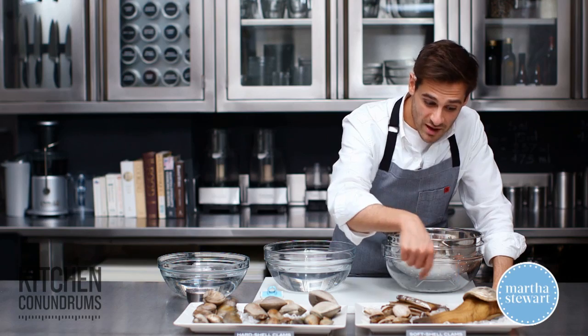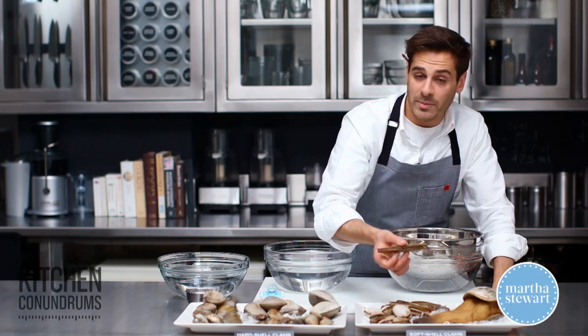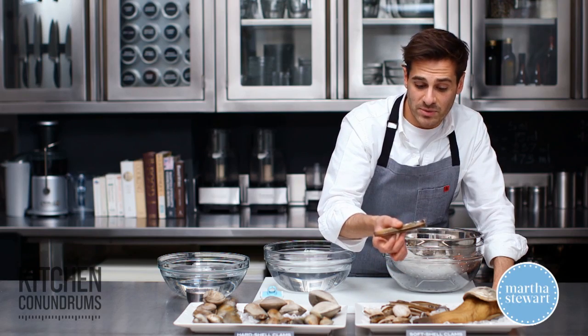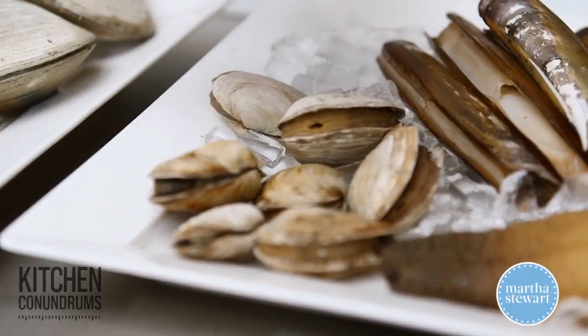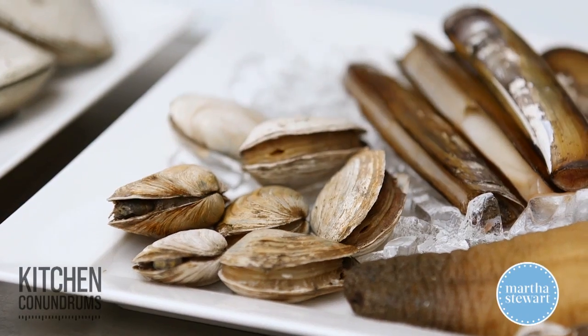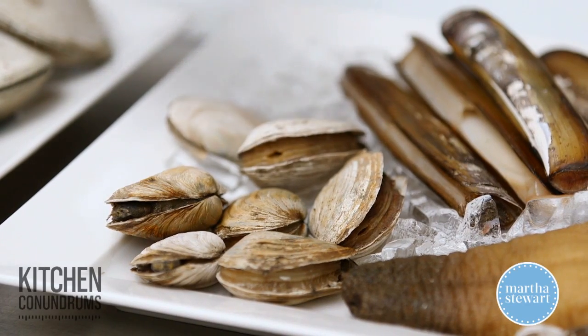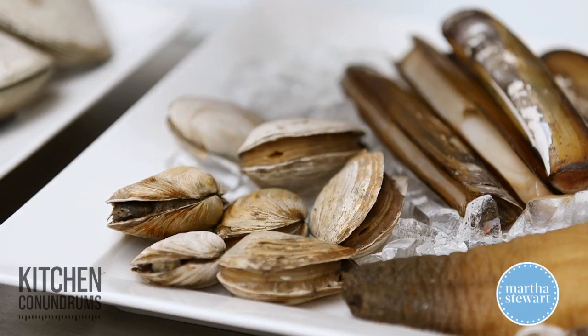A relative of the geoduck is the razor clam — another soft shell clam that's very popular in restaurants right now. A lot of people make ceviche with razor clams. And then of course there are steamers, which are very popular in New England. They're typically steamed and served with a little butter, and can also be used in chowders.